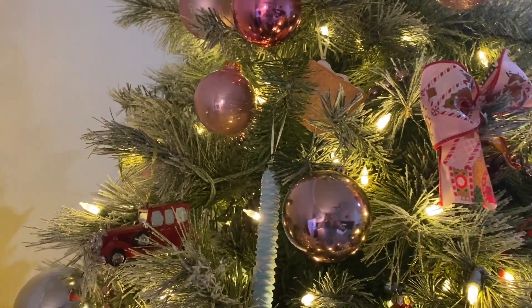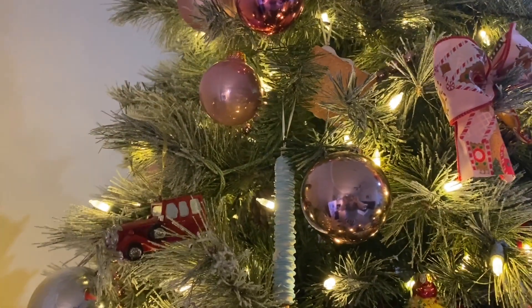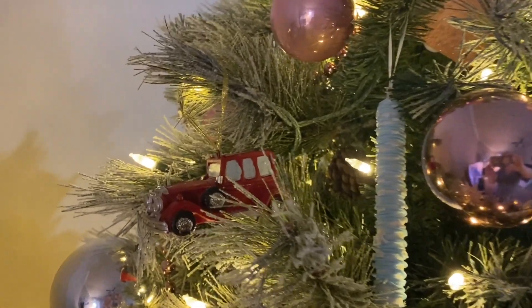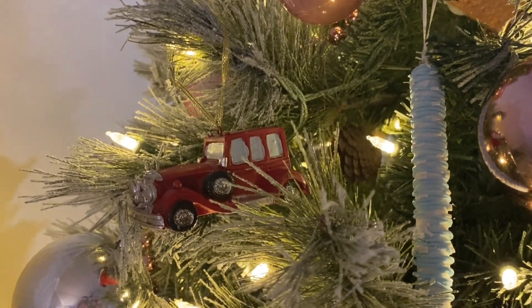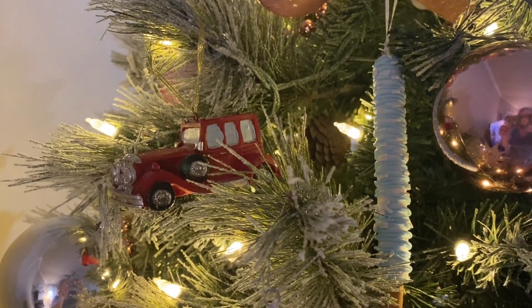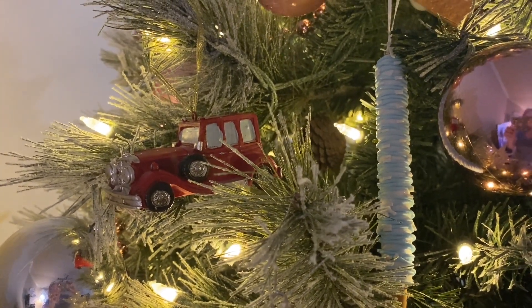I've got the candy ornaments that I had already showed y'all in a previous haul. I've added this little car right here — I know it's not pink, but it was my dad's and it was on his tree, so Dad, that's for you.